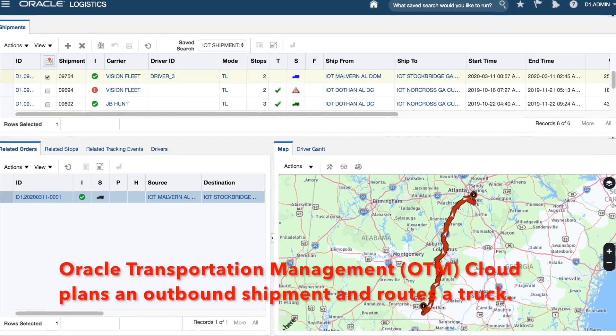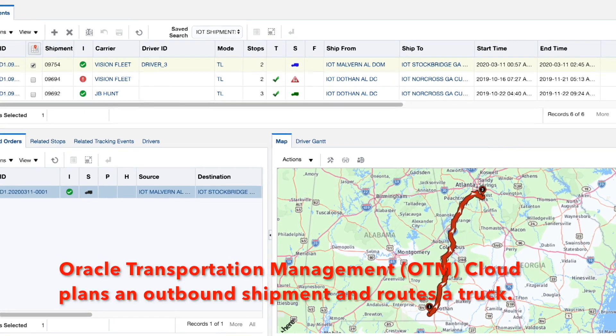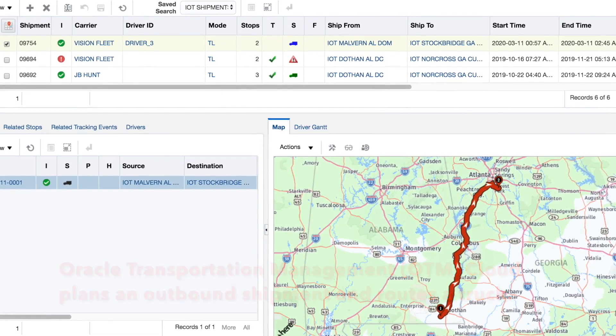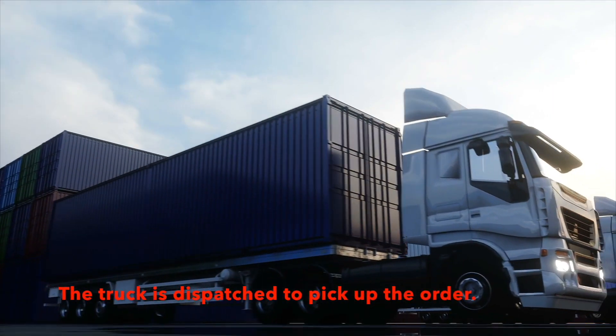Oracle Transportation Management OTM Cloud plans an outbound shipment and routes a truck. The truck is dispatched to pick up the order.